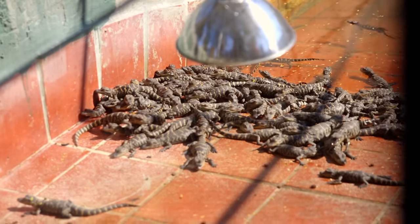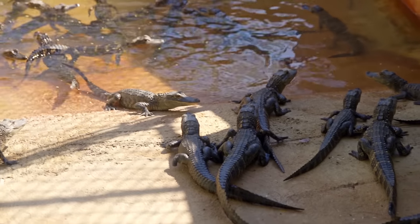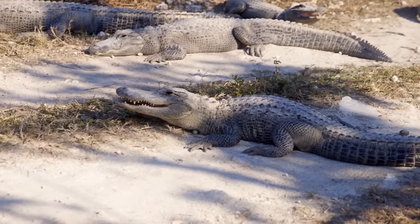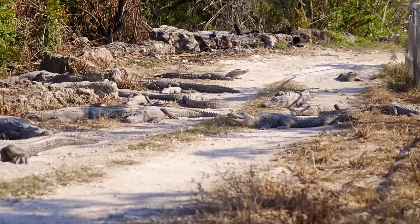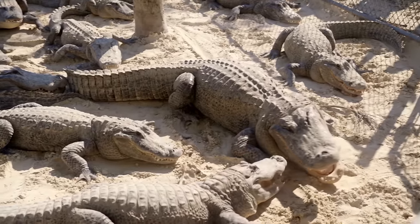We have some grow-out pins over there where the hatchlings go. It's got wire over it so the birds and other predators can't get to them. Once they're to a certain size, we'll move them down. Once they get too big for the grow-out pins, they'll actually be put right in the back — there's a juvenile pin back there. And once they finally outgrow that, they go in here with the big boys.